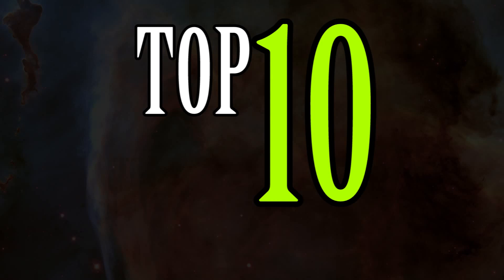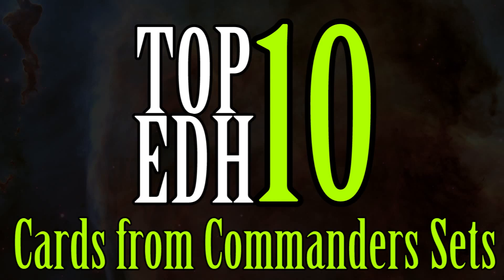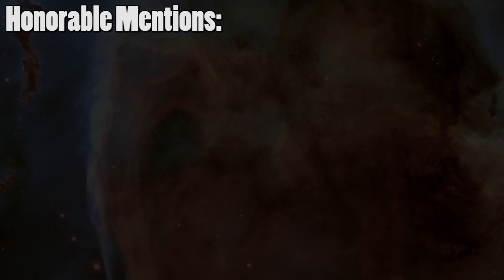Hey gang, and welcome back. This week we're going to run down my top 10 favorite EDH cards printed in EDH sets. We are going to run through a couple of honorable mentions before we get into my list.